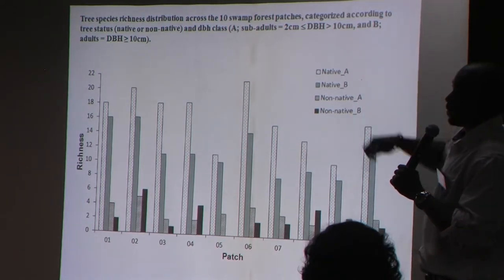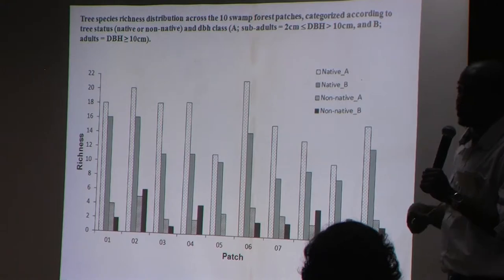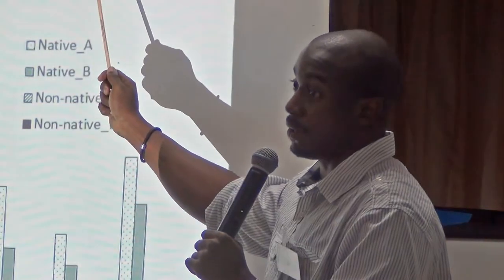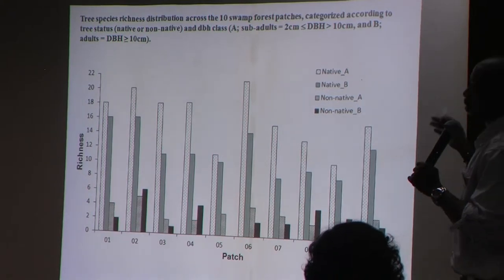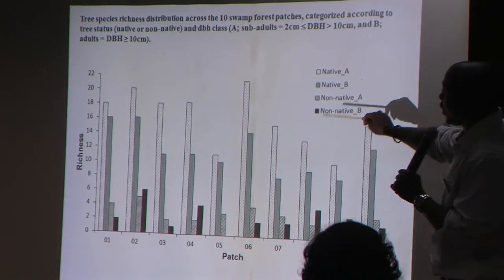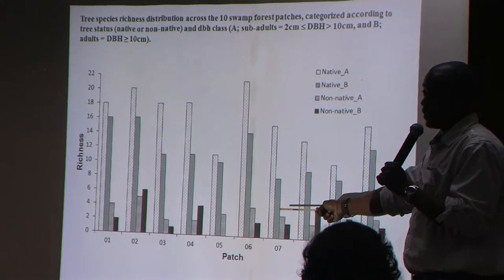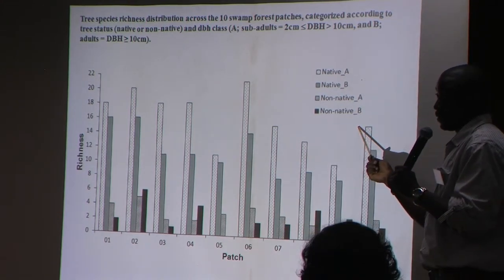I started measuring plants that were two centimeters and above DBH — diameter at breast height — and further subdivided that into smaller trees (two to ten centimeters) and larger trees greater than ten centimeters DBH, which I considered adults. In all the forest patches, you had the richness of native species being higher than non-native species.